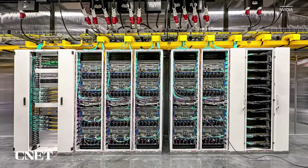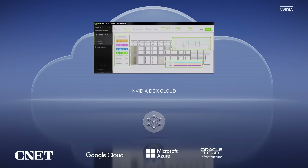Microsoft announced Azure is opening private previews to their H100 AI supercomputer. We are announcing NVIDIA DGX Cloud through partnerships with Microsoft Azure, Google GCP, and Oracle OCI to bring NVIDIA DGX AI supercomputers to every company instantly from a browser.